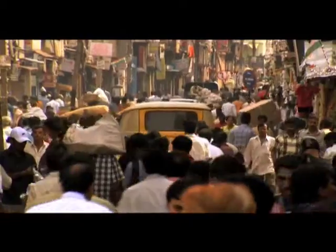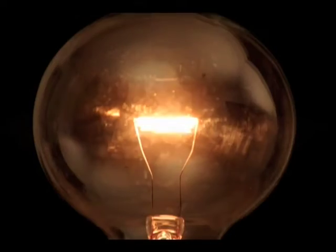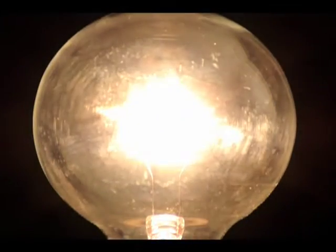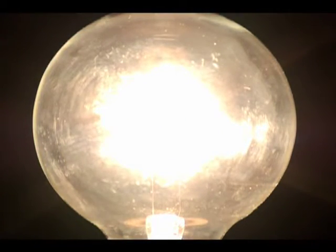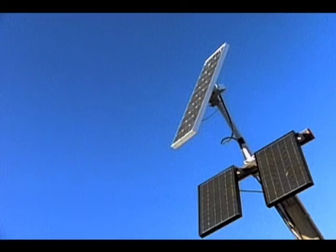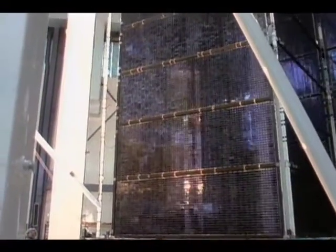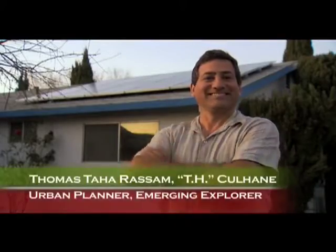People need energy — energy is heat, energy is light, energy is physical science. Today there are new ways energy can be created safely, inexpensively, and without polluting the environment, and scientists like T.H. Culhane are working to make clean energy more accessible.